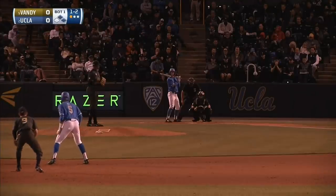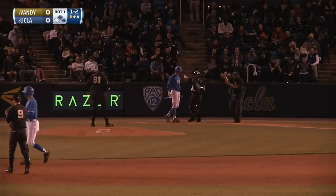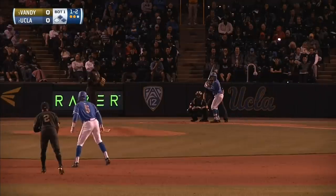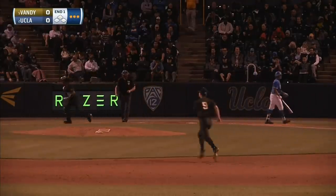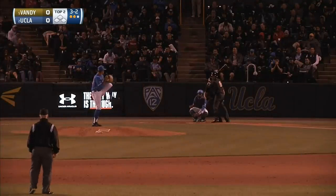Two is the count to Schwartz. The pitch — curveball swung on and missed. Foul tipped it. A half-hearted swing. Fooled on the pitch was JT. Here comes Rocker — strike three swinging. And Kumar strikes out the side. Bruins gone in the bottom half, and he'll have four strikeouts against Oklahoma State.